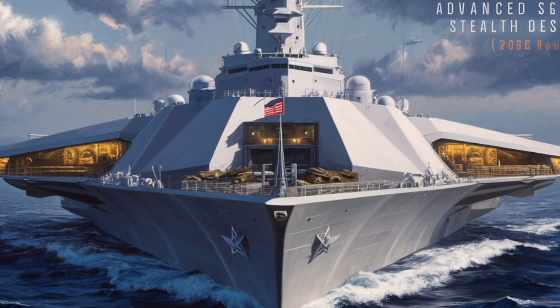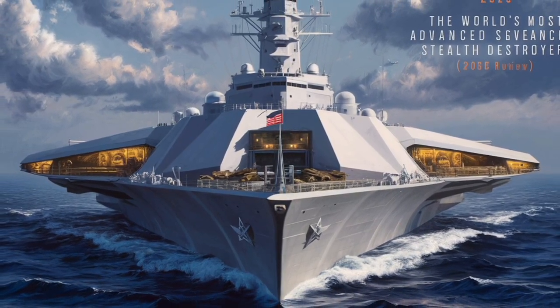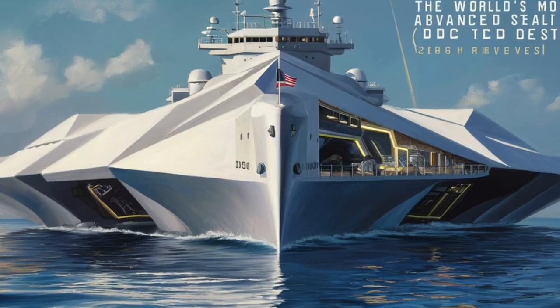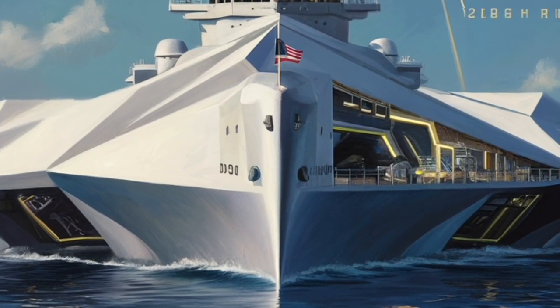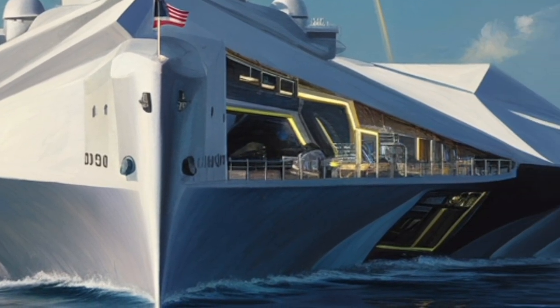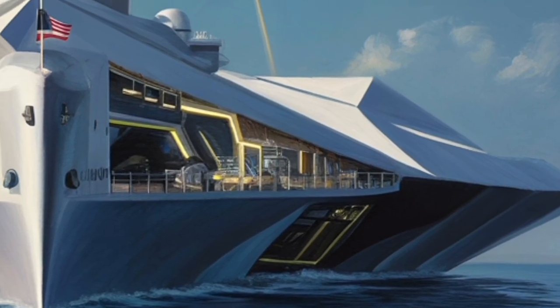What makes the Zumwalt truly fascinating is how different it is from almost every destroyer before it. Instead of simply upgrading older designs, the Navy went all in on a ship built around the future — stealthier, more powerful, more automated, and ready for emerging weapon systems. It's a bold departure from traditional naval philosophy, one that aims to ensure relevance in an era when threats are becoming faster, more complex, and more unpredictable.